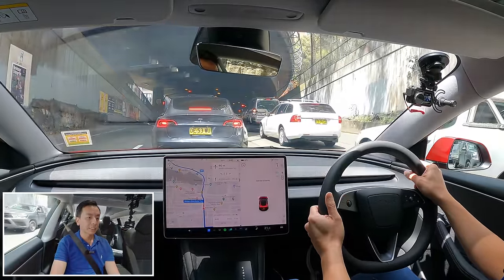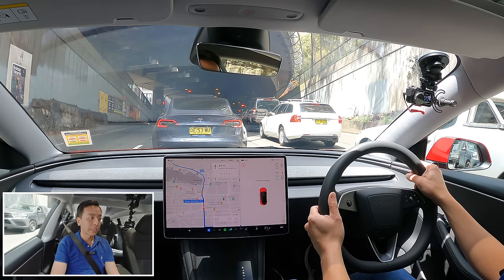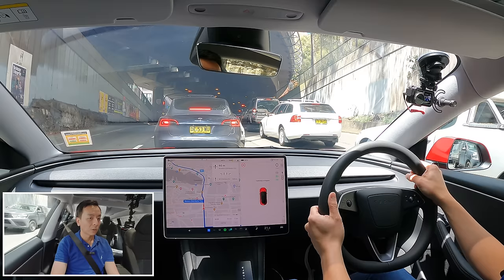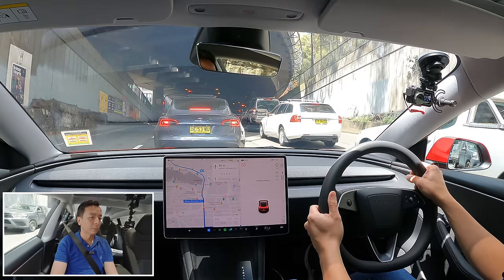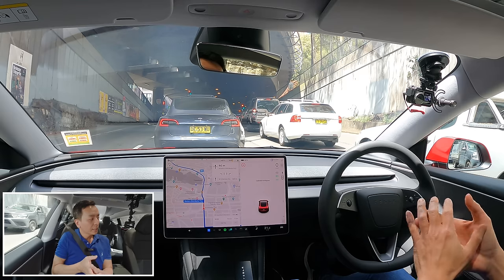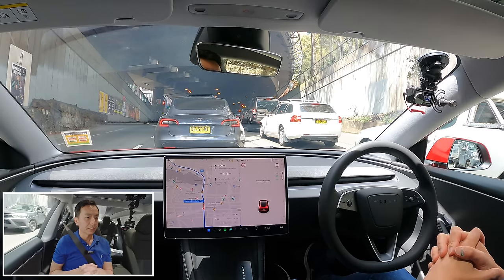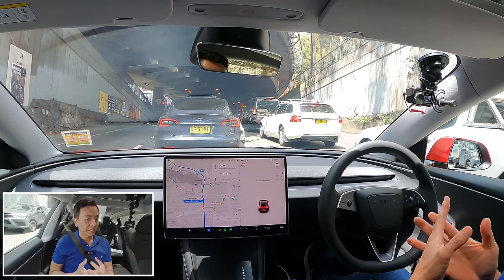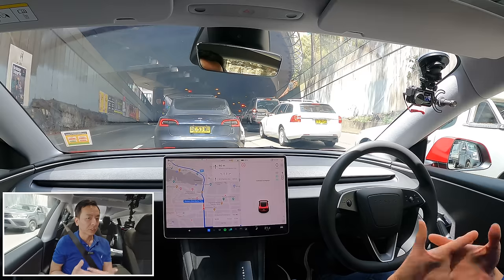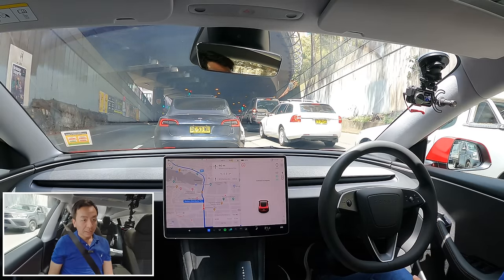The car in front is a current-gen Tesla Model 3, and you can see the rear lights cut off halfway through — the boot opens with half the lights. Whereas on this new 2024 Tesla Model 3, the whole light fixture — both sides — opens up with the boot. It's a more streamlined design, and we were told it's better for manufacturing — easier to produce as one piece in the factory, which helps efficiency and cost.